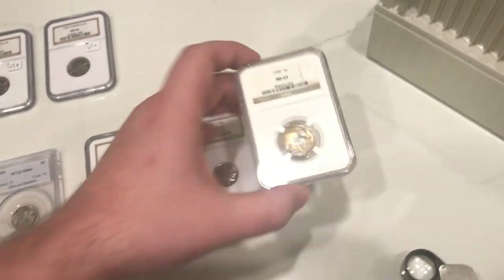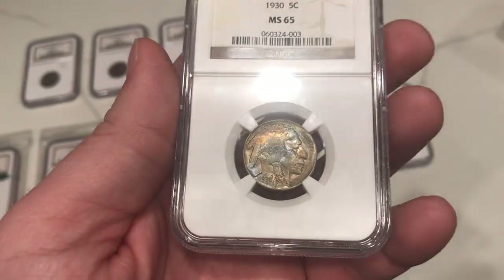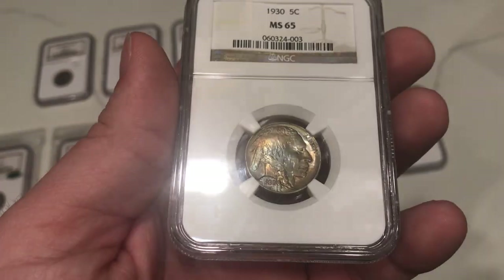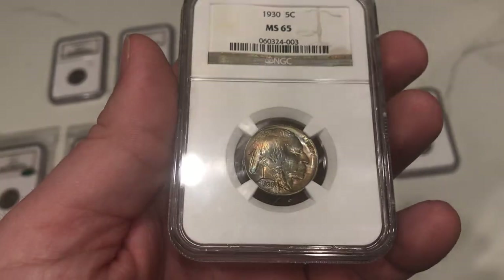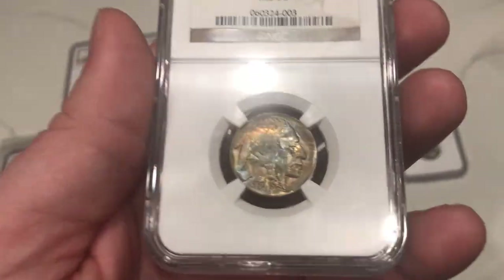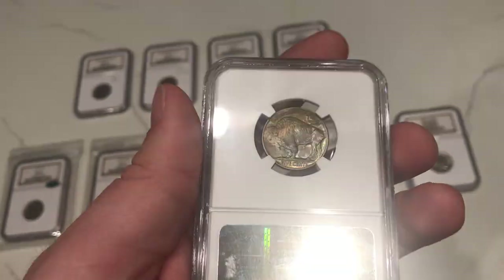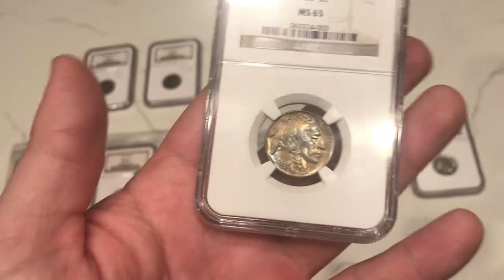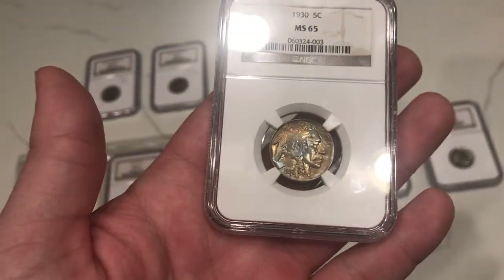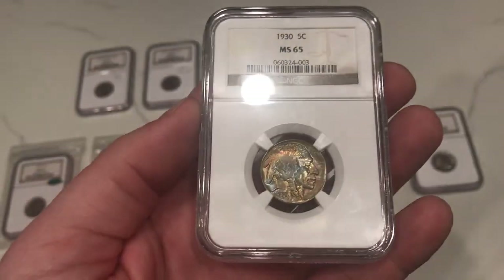Let me show you this 1930 Buffalo, graded MS65 by NGC. I like it because it has a weird color progression — blue, orange, and red. The luster is kind of strange in front of the face, almost like it has a streaking to it. I want to find something for my customers that has an interesting look. This one really takes the cake for the most interesting, intriguing thing to study, because it's not really a gradual progression — it's kind of spotty. But I still enjoy it a lot.